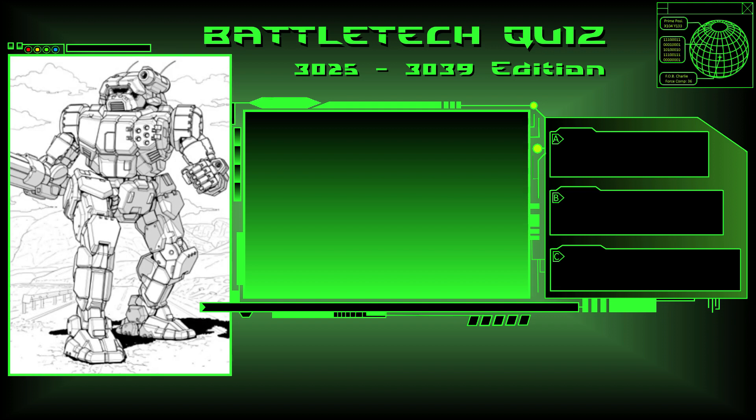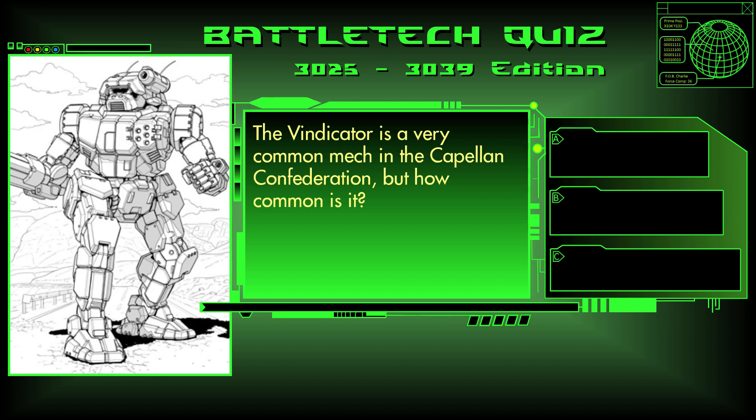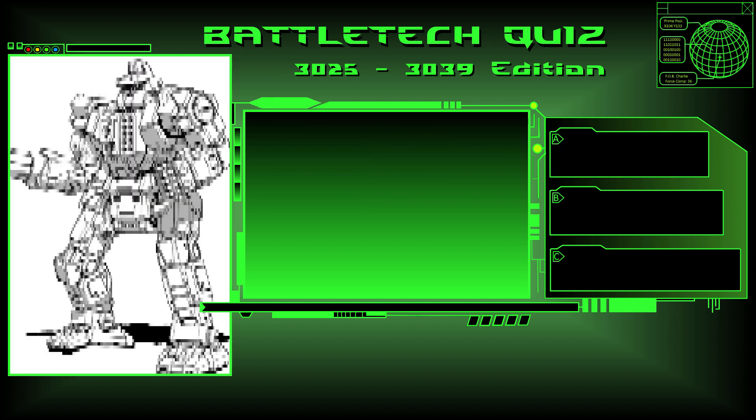Question 15. The Vindicator is a very common mech in the Capellan Confederation, but how common is it? Is it the fourth most common, the fifth most common, or the sixth most common?